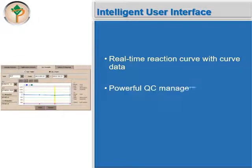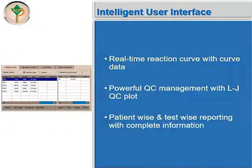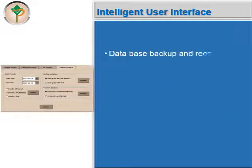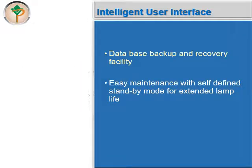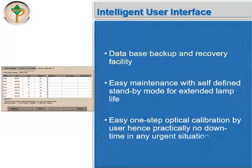Autolab Versa has powerful quality control management with a Levy-Jennings QC plot. It offers patient-wise as well as test-wise reporting with complete required information. It also has a database backup and recovery facility. The user can enjoy easy maintenance with a self-defined standby mode for extended lamp life.